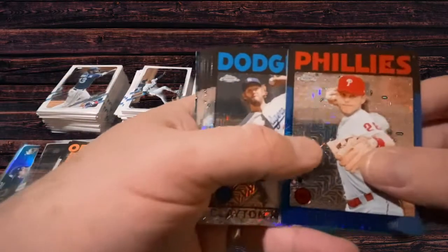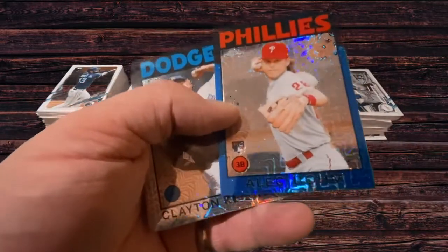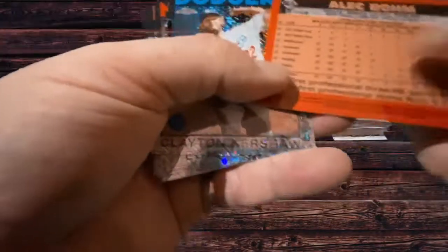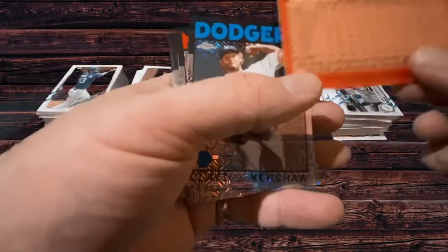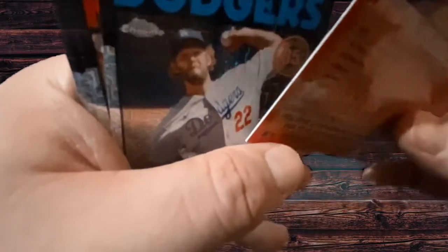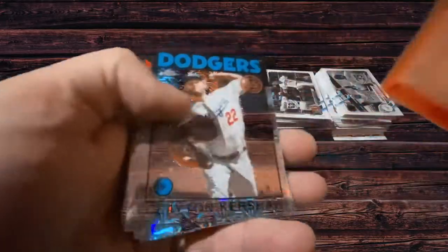Over here we've got the Phillies Alec Bohm Blue Parallel rookie card. It's really thick compared to the other cards, which I can't quite figure out why. Maybe it's just to protect it or something. It doesn't appear to be a memorabilia card — there's no autograph, nothing like that. It is numbered 106 out of 150. Its thickness is a little puzzling — it's not two cards stuck together.